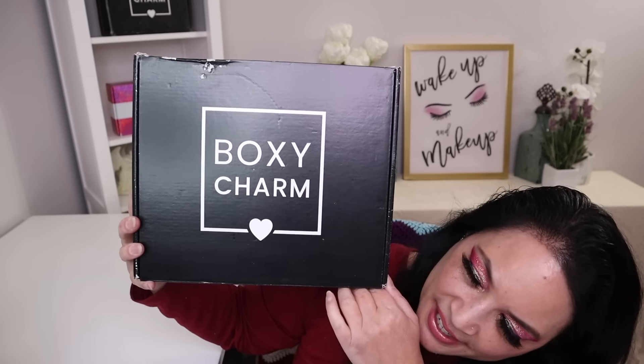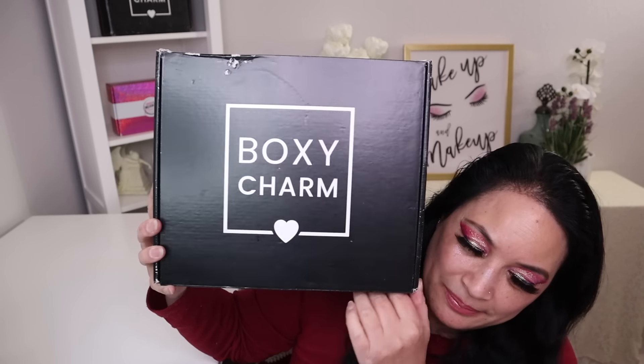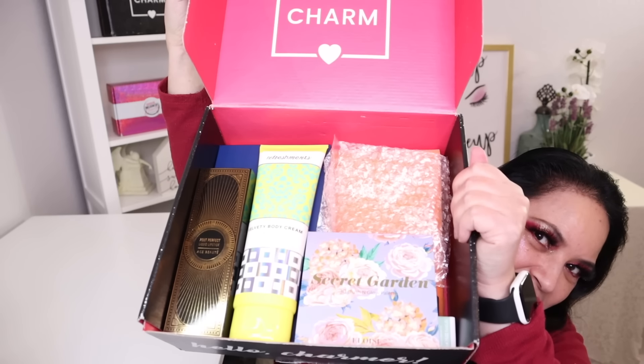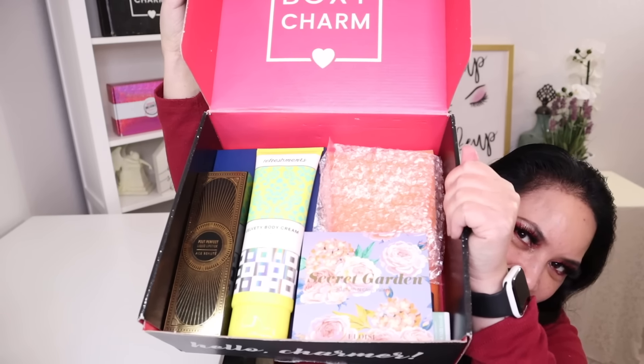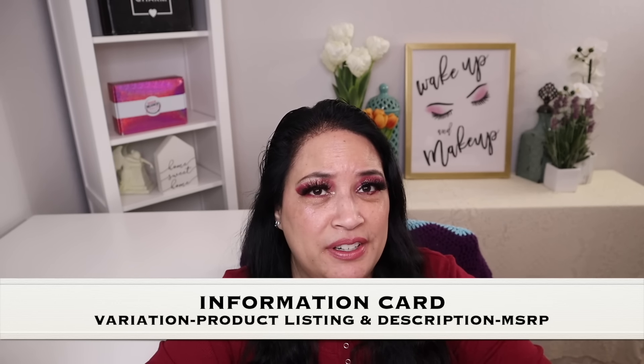Let's go ahead and see what I got. This is what the box looks like, so let's open it up — and this is what it looks like on the inside. One of the first things I normally pull out is an information card, which would give you the variation, a list of products, and the manufacturer retail price. It's possible that for 2023 they're not doing information cards, so I looked up each item online to find the manufacturer retail price.